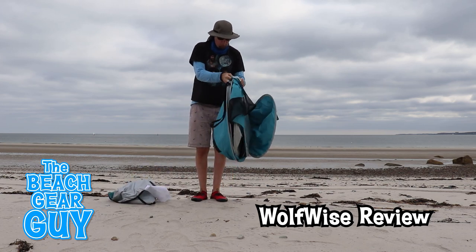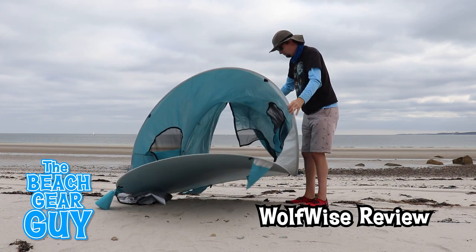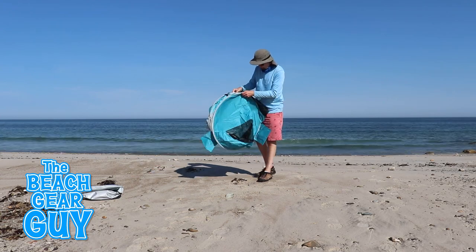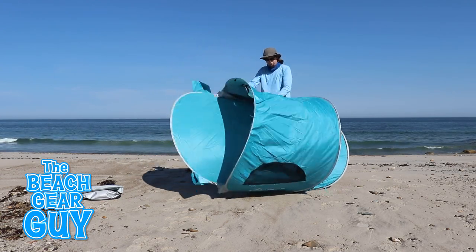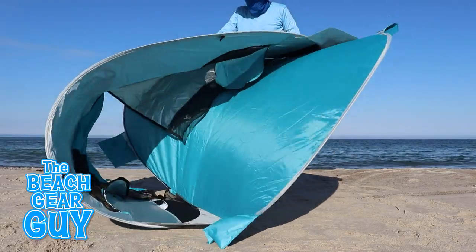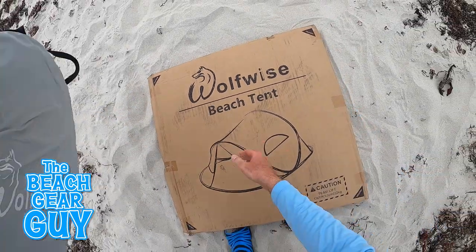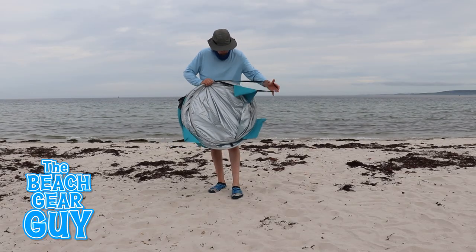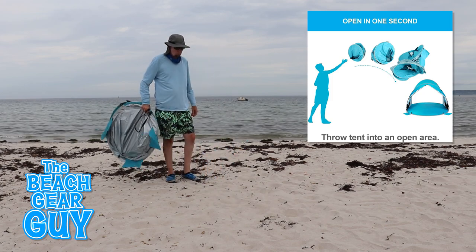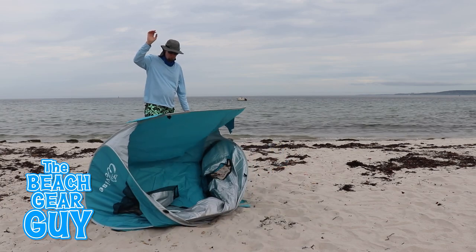Just remove the black elastic band, hold it out, and let the galvanized steel frame do all the work. You'll notice when I open it I'm still holding on to it — that's because when I first brought this Wolf Wise to the beach, I really just wanted to toss it into the air like this cool blue guy here and have it land perfectly. Well, it never really panned out.